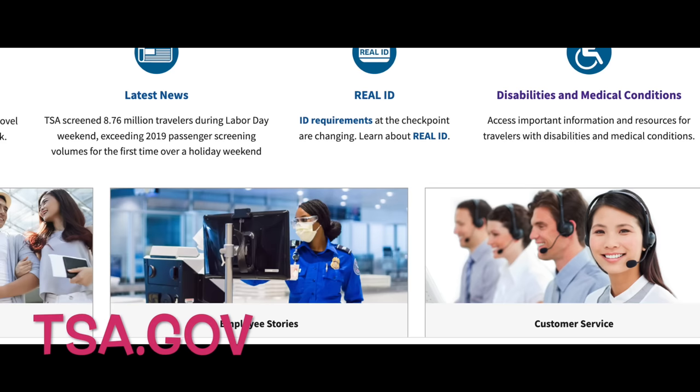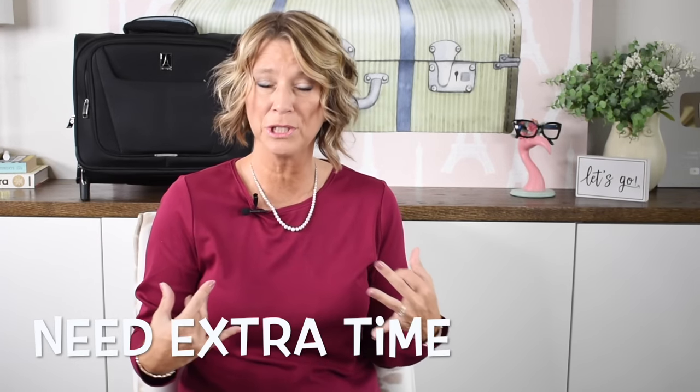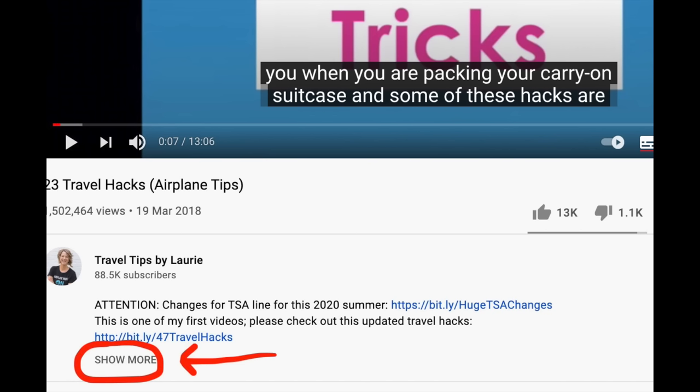If you have an insulin pump or another medical issue, TSA.gov has a helpful section — scroll down to medical issues to find travel tips specific to your needs. Also, if you have autism, a sensory disorder, PTSD, or need extra time — like my dad did when he had Alzheimer's — there is a program called TSA Cares available at most airports. I'll link that in the description box below, along with everything else mentioned in this video.